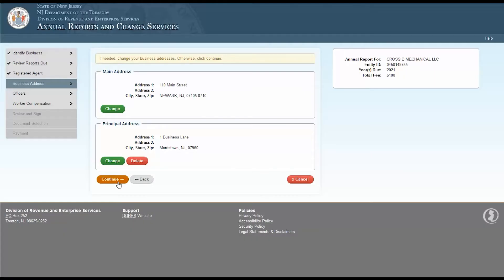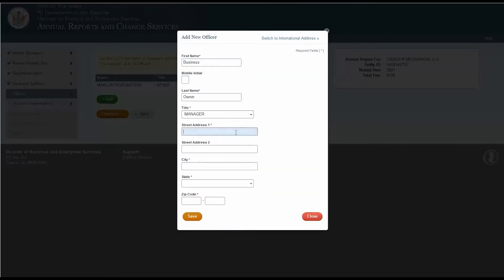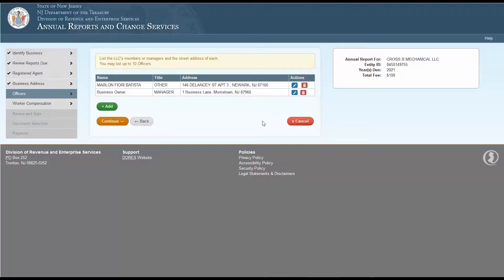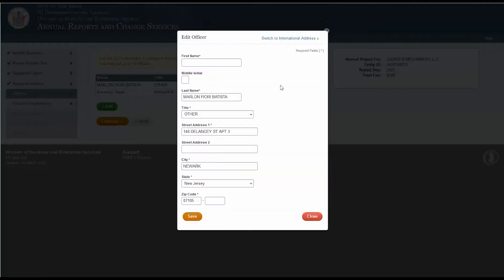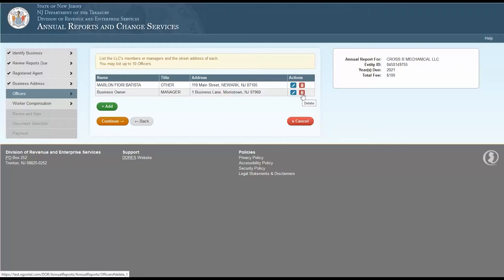The next page will ask about your officers and members. You can list up to 10 individuals on this page. If you need to add a member, click the Add button and enter the necessary information. If you need to edit information for an existing member, click the pencil icon under the Actions column in the row of the member you need to change. If you need to delete a member, click the Trash Bin icon under the Actions column. Click Continue when you're finished.